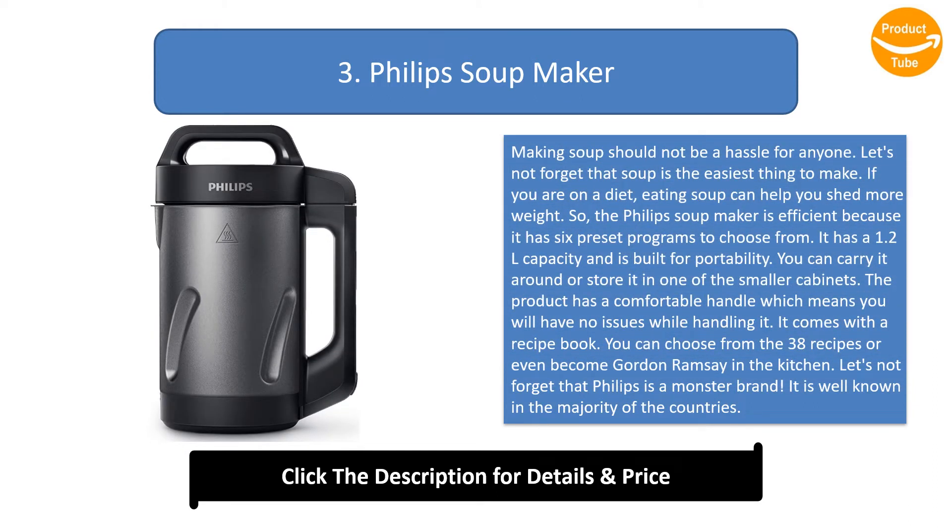Number 3: Philips Soup Maker. Making soup should not be a hassle for anyone. Soup is one of the easiest things to make, and if you are on a diet, eating soup can help you shed more weight. The Philips soup maker is efficient because it has six preset programs to choose from. It has a 1.2 liter capacity and is built for portability. The product has a comfortable handle, and it comes with a recipe book featuring 38 recipes. Philips is a well-known monster brand in the majority of countries.